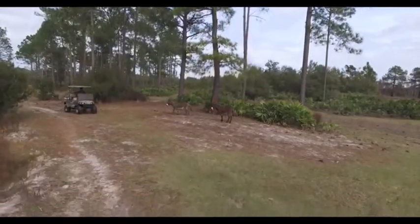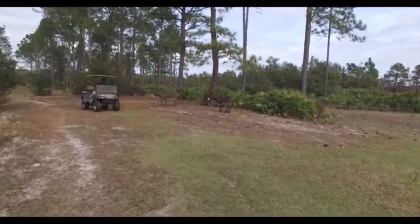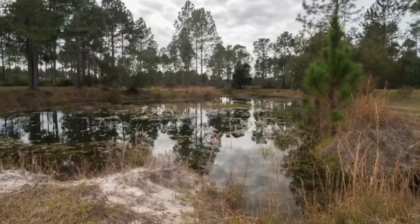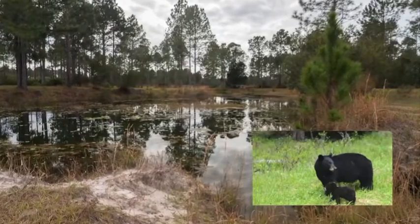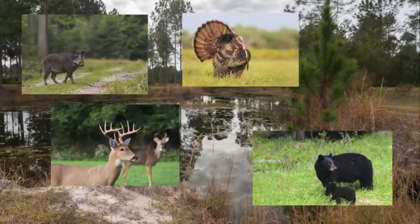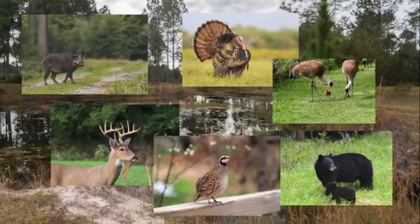Imagine your own private natural reserve as the property is teeming with fish and wild game species including Florida black bear, white-tailed deer, wild boar, Osceola turkey, quail, and sandhill cranes.